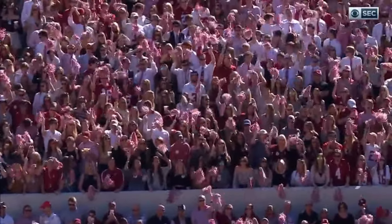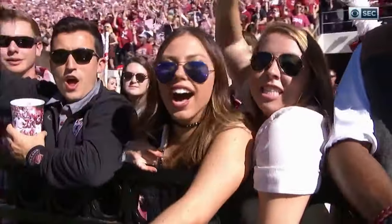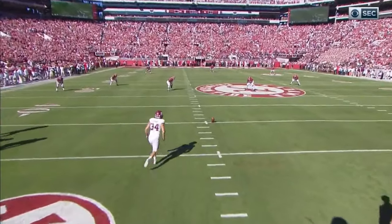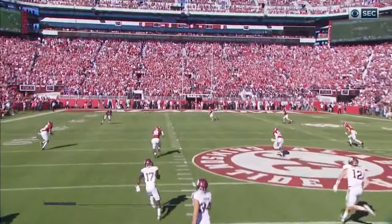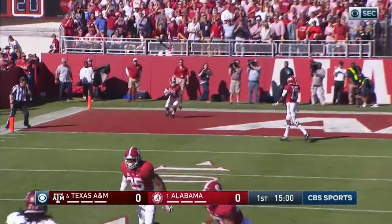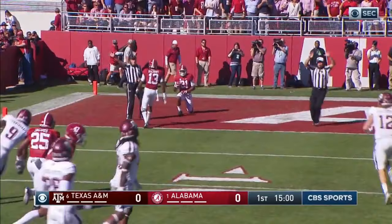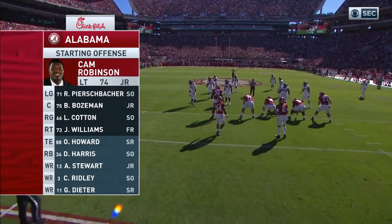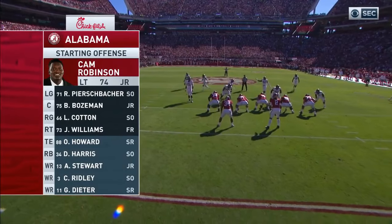Braden Mann is on the kick for the Aggies. B.J. Emmons and Ardarius Stewart are the deep men. This is Emmons and he will take a move. Robinson — his own coach said he's had an inconsistent year.